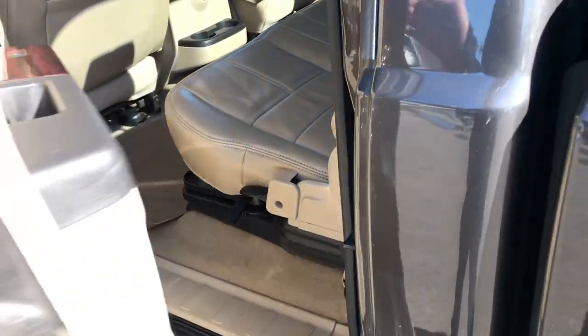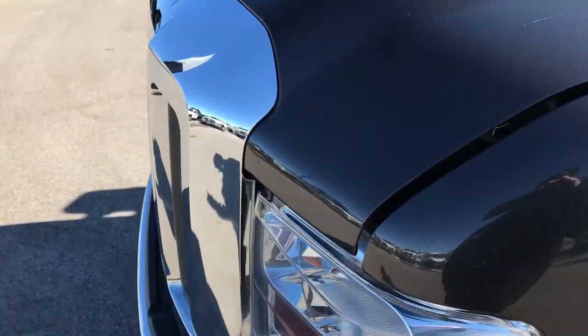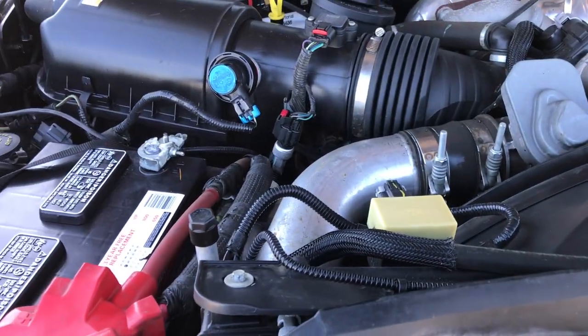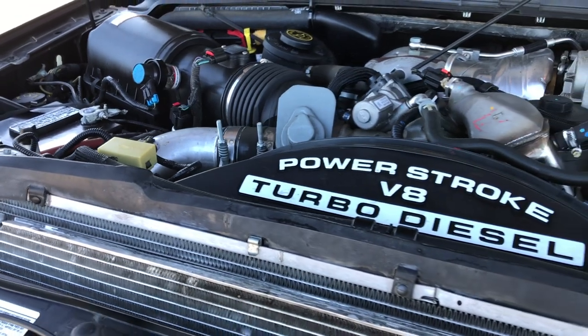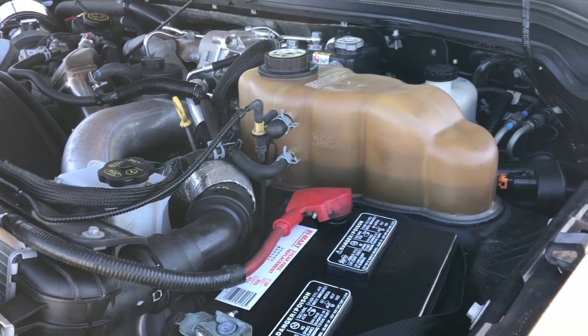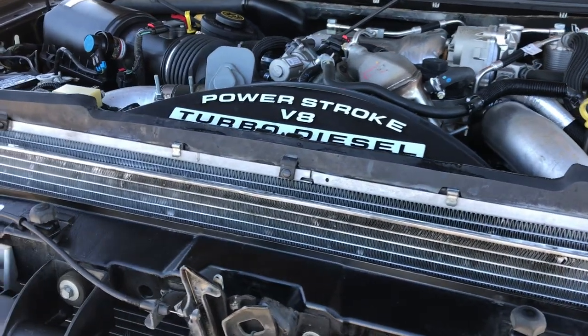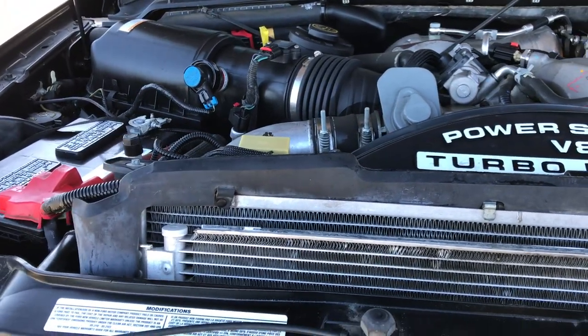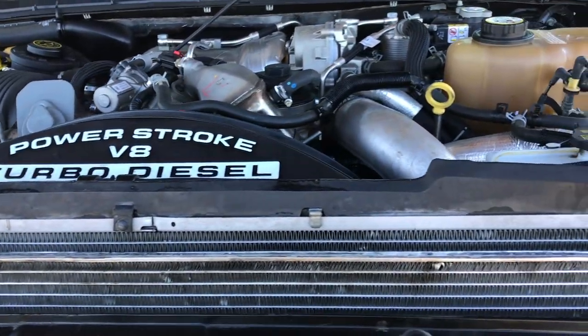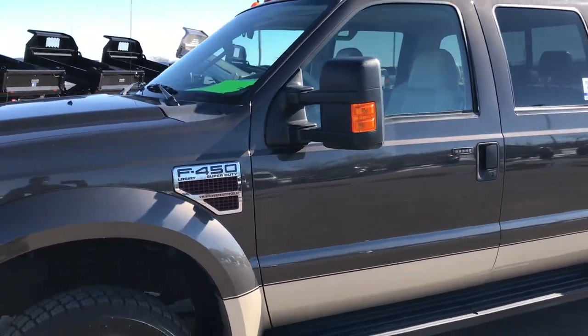Very nice truck inside and out — highly recommended from a conditioning and quality standpoint. Taking a quick look under the hood: it's a 6.4 liter Power Stroke diesel. The engine bay is very clean and it runs very smooth. This truck has been fully safetied and inspected by our service shop, has a fresh oil and filter change, all the fluids have been checked and topped off, and the truck has been gone through mechanically 100% and is 100% ready to go.